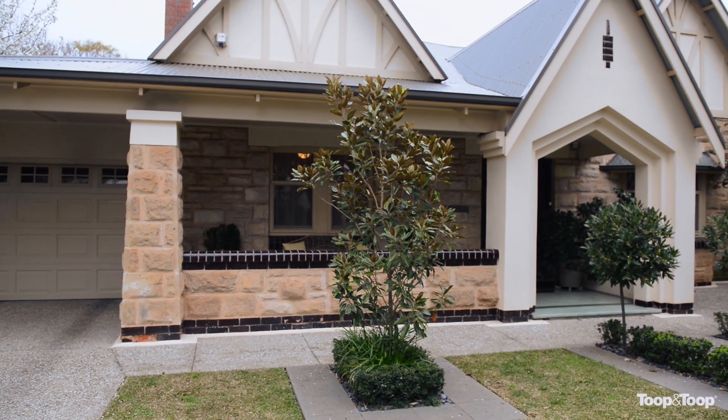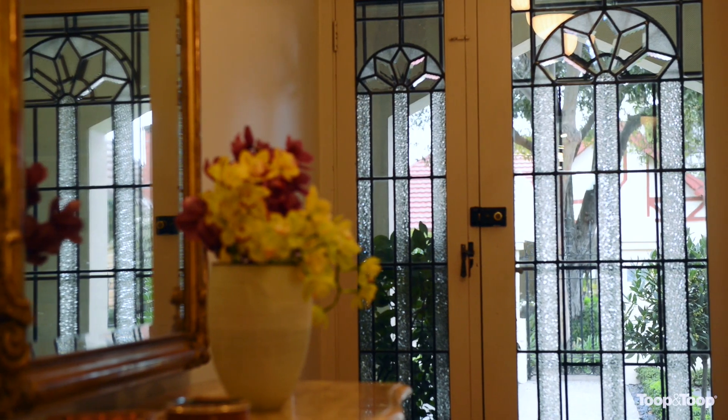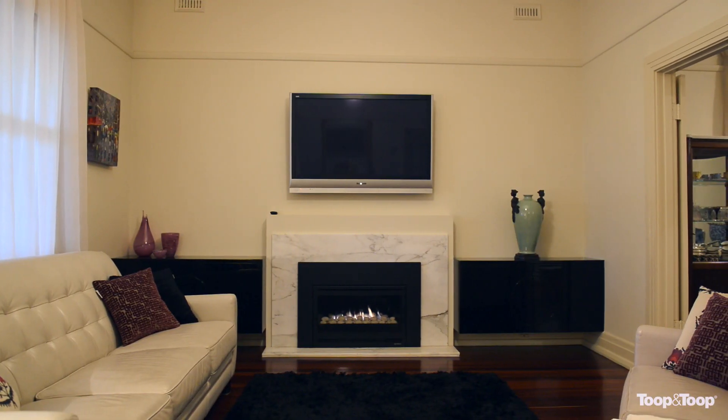Hi, I'm Peter McMillan. Welcome to beautiful Trevallen here at 3 Harvey Avenue in Westbourne Park. I just love working in real estate because now and again you come across some absolute gems, and this has got to be one of those homes.